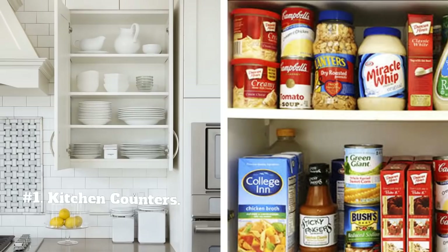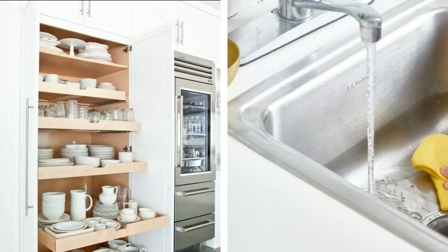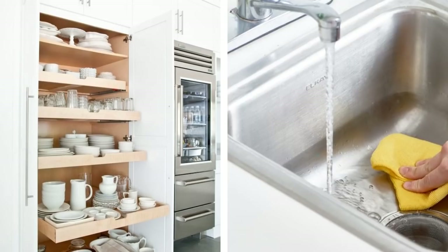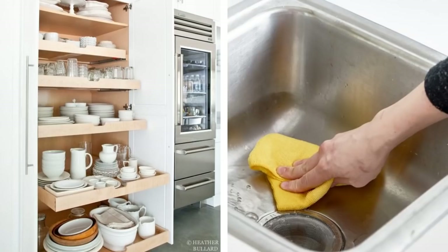1. Kitchen counters. Let's get rid of as much clutter as possible on our kitchen counters. If you have packaged food, hide them away in the pantry. Put away dishes inside dish cabinets and wipe counters meticulously. Don't forget to scrub the sink thoroughly after use.